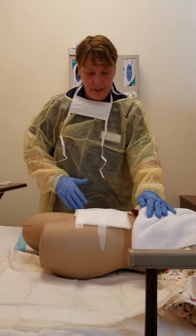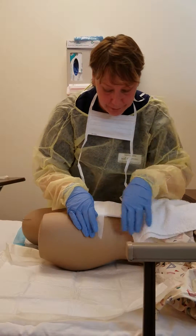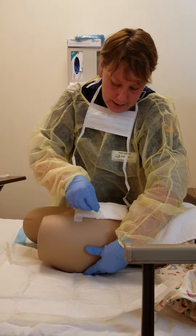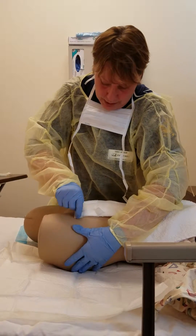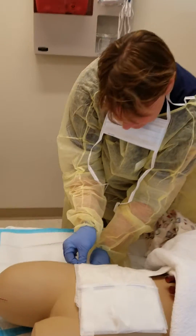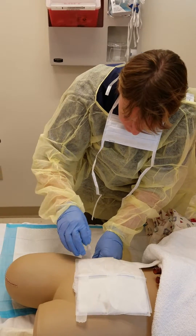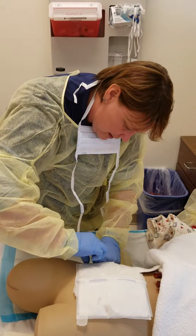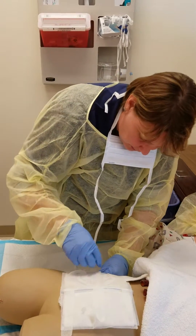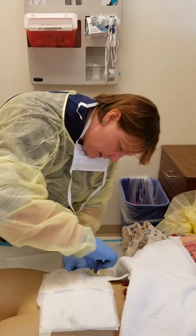The first thing I'm going to do now is take this old dressing off. I'm going to start on the opposite side away from me and hold down on her skin gently so that I don't tear her skin when I take the tape off. I'll do the same thing on this side — gently hold that skin down while I try and get this tape off. And kind of hold it down so that we don't tear anything.